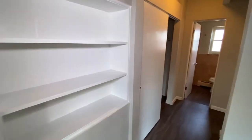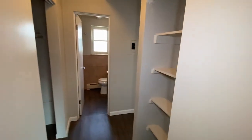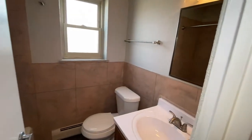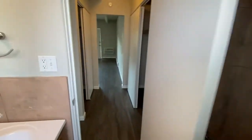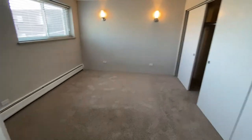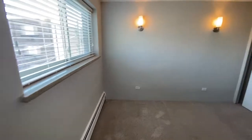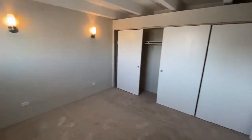Great built-ins as well as closet space. Beautiful bathrooms with tile throughout. Here is your bedroom with plenty of closet space.